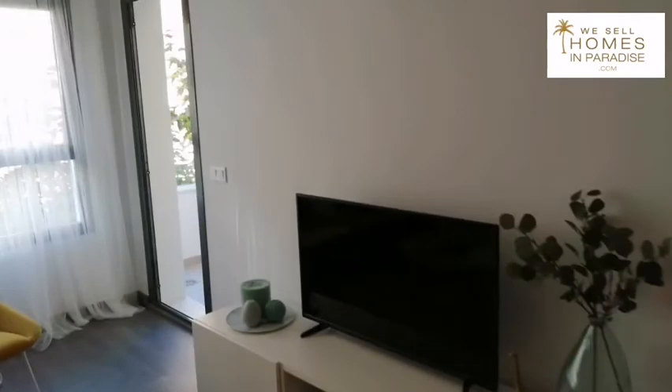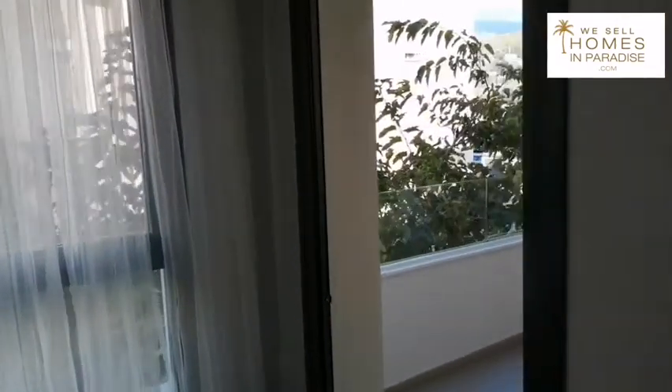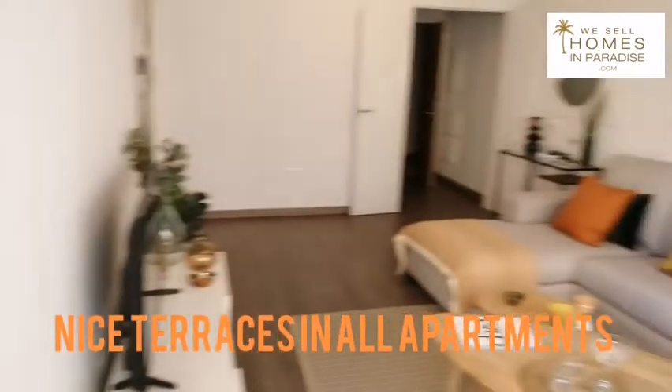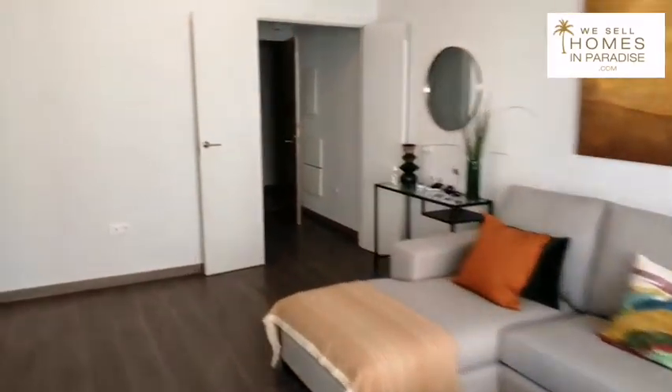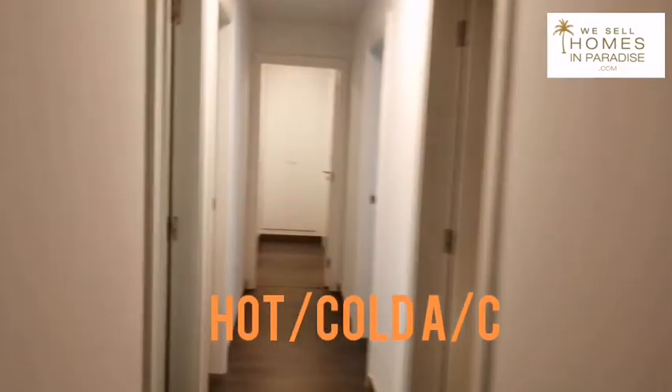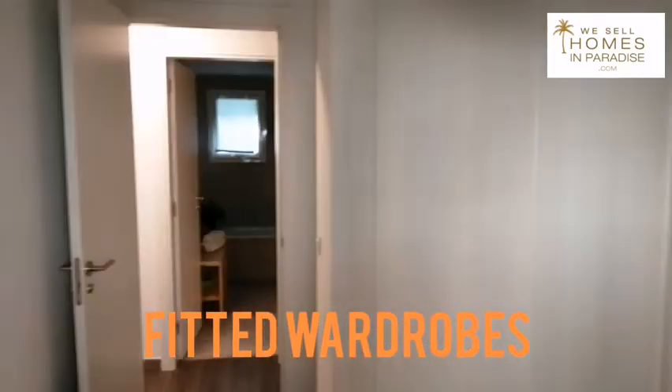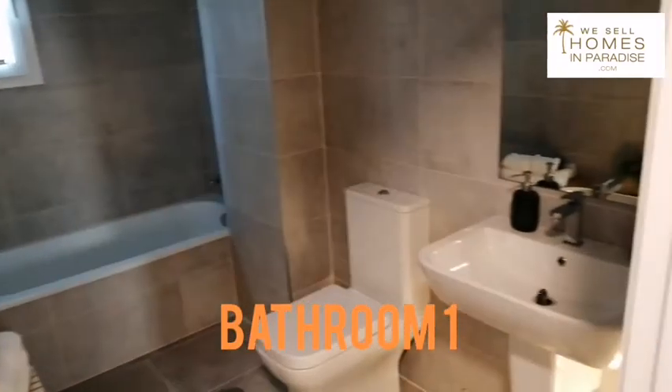Going on through — nice living area. We have a terrace, so you can catch the sun and have your coffees out there. You've got hot and cold air conditioning. Coming on through, this is bedroom number one — nice size. Now all of them have built-in wardrobes, which you can see.